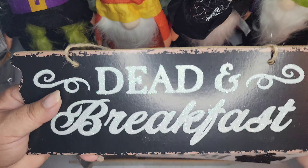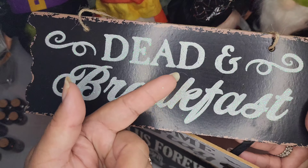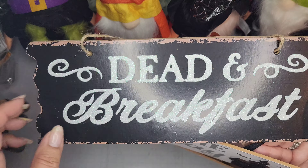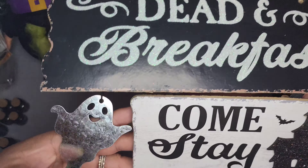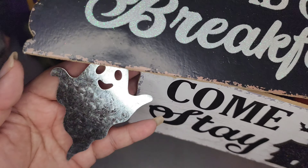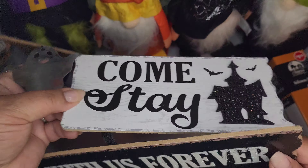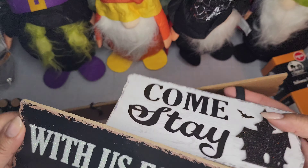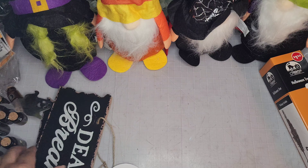They had a bunch of signs but I just liked this one. It says 'Dead and Breakfast' — it's got some glitter that comes off; you can spray hairspray on it to keep the glitter at bay. It's got this cute little ghost, and it says 'Come and Stay With Us Forever.' Isn't that sweet? These signs crack me up!